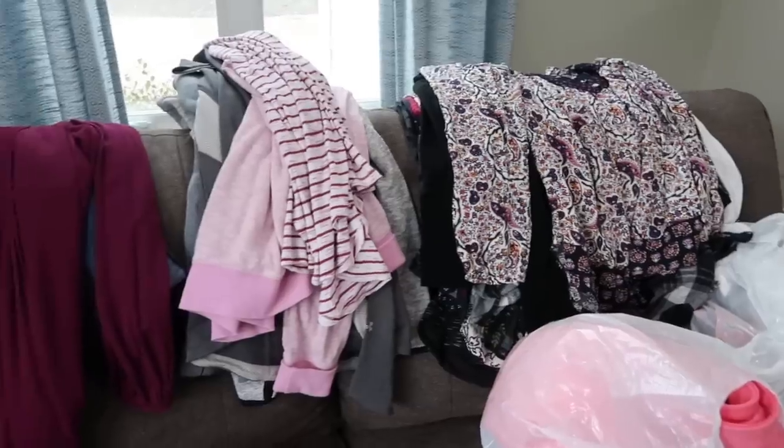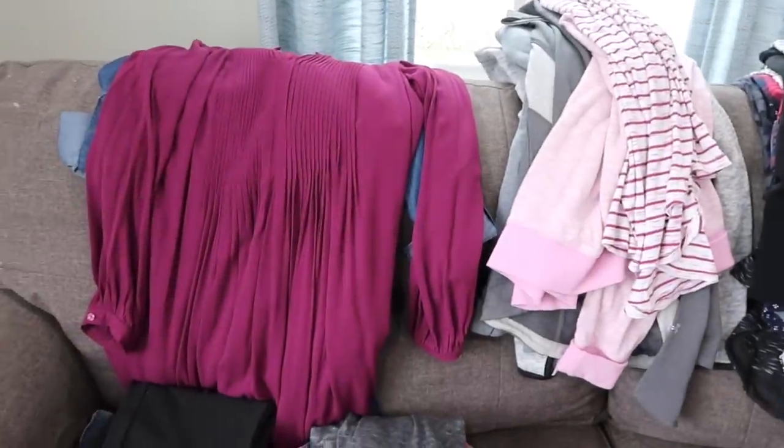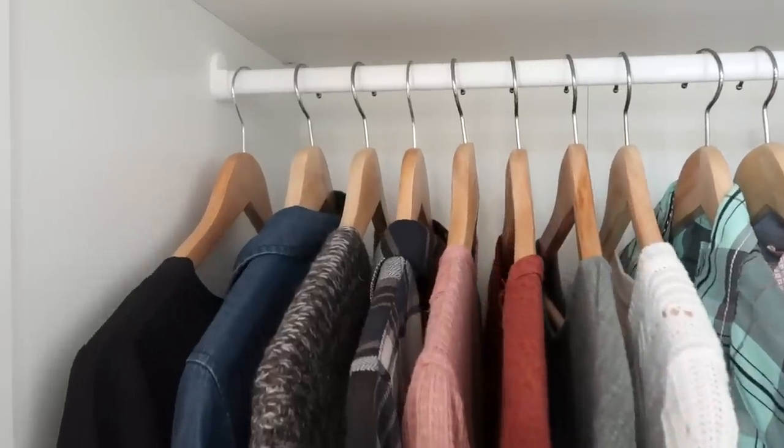Have you ever looked around your bedroom or your closet and thought, I have all of these clothes and yet I still have nothing to wear? I think that's happened to all of us at one point or another. Today I want to share my winter wardrobe, answer some frequently asked questions about clothes, and talk about how we can simplify in a way that we always have things to wear that we feel good in, but also so that it's really simple to maintain.